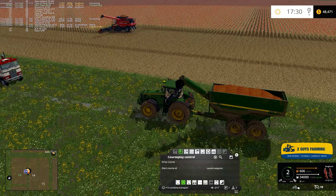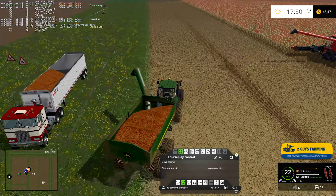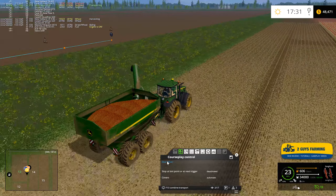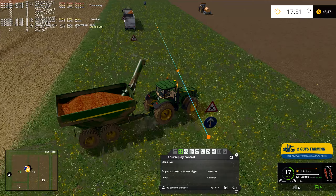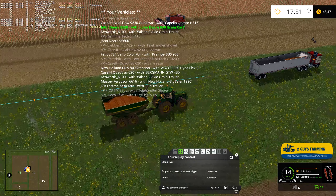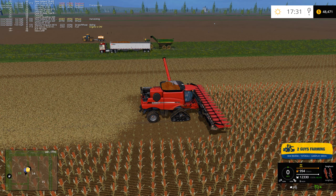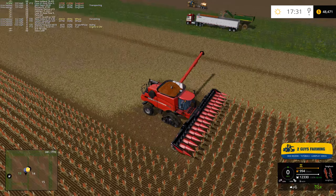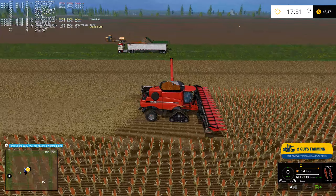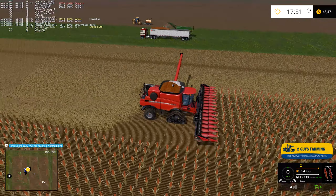This thing is going to unload on its own — yeah okay we're good. This is my first time harvesting sorghum and the yields are crazy. Another Bergmann would have been ideal — I think that Deer could pull a Bergmann. This is what drives me crazy, he's so far away and this guy's almost full.